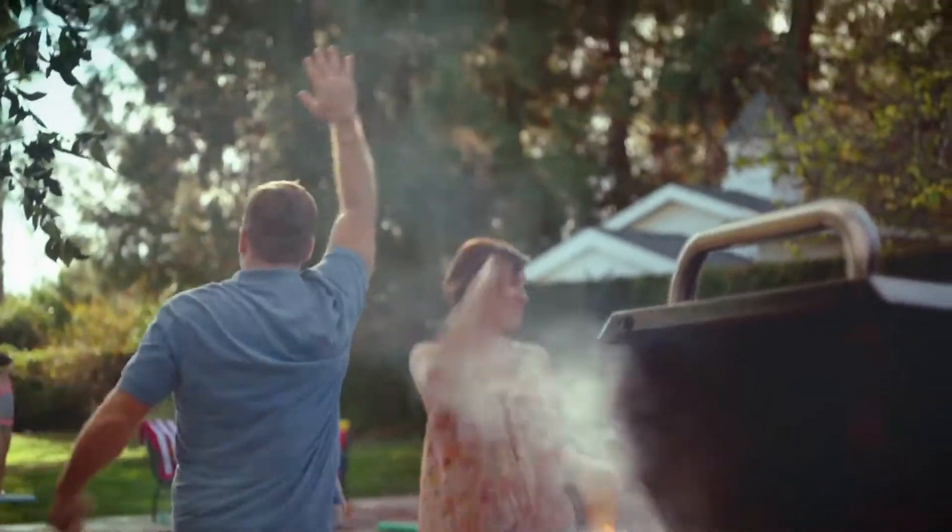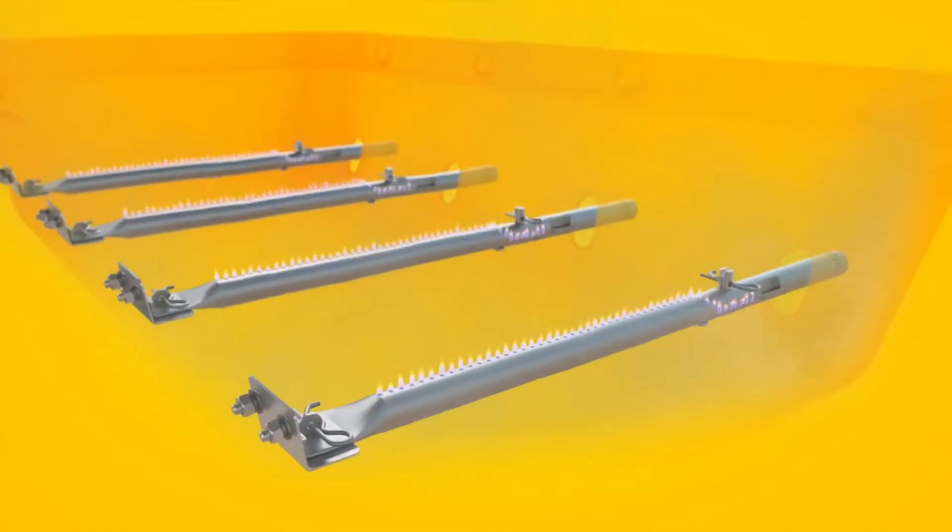All True Infrared grills are designed to make your food and your cookout a success. And while its name might sound scientific, how it works is easy.